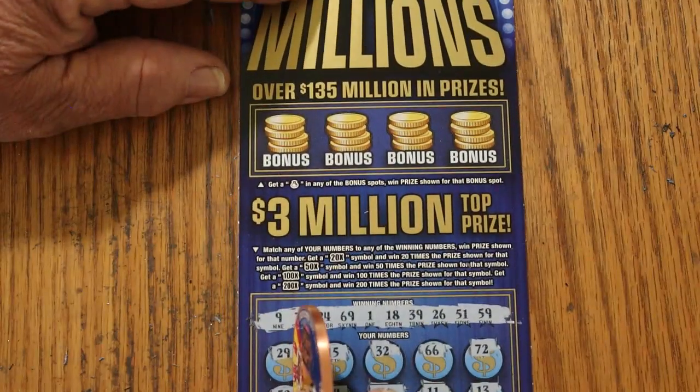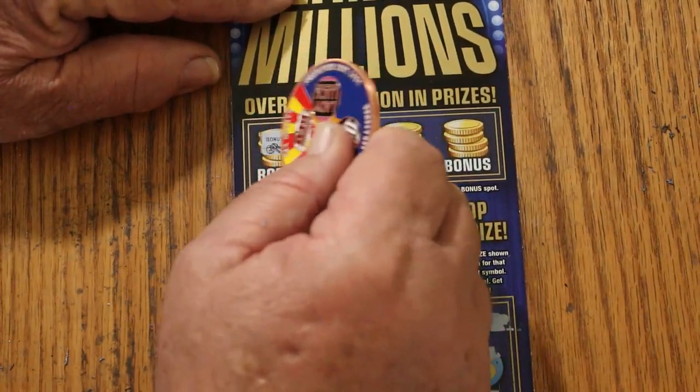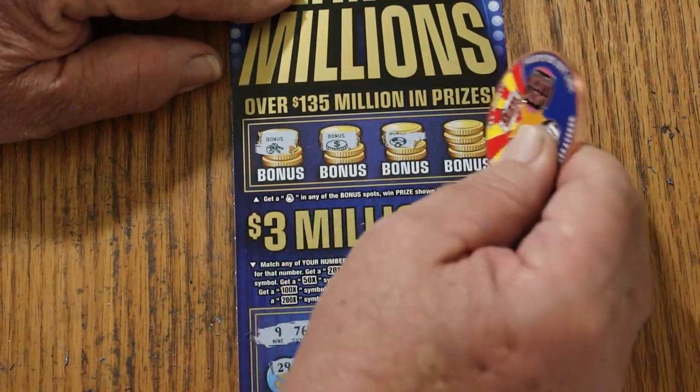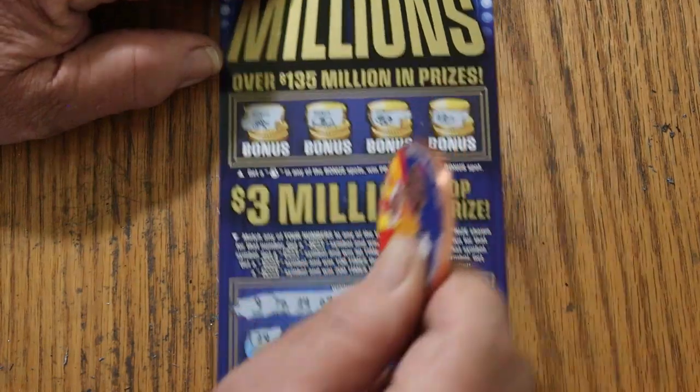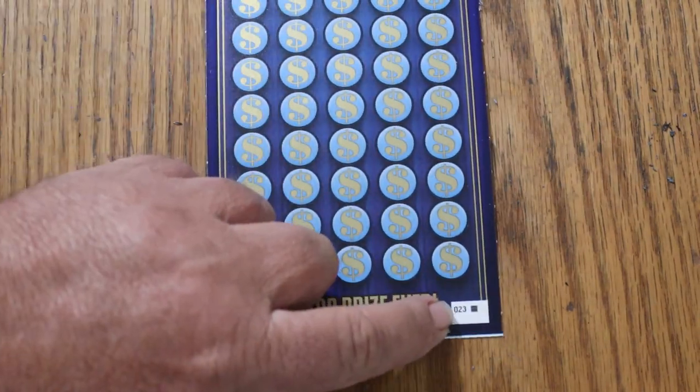Nothing. And as for the bonus, looking for a money bag — got some keys, a coin, a ring, and a stack of bills. Nothing there. Now it's down to the last ticket, number 23 Black Box.